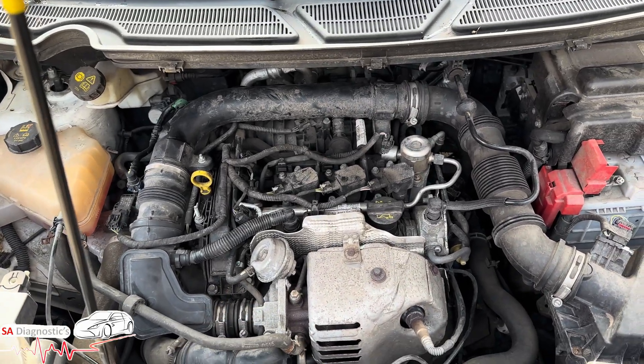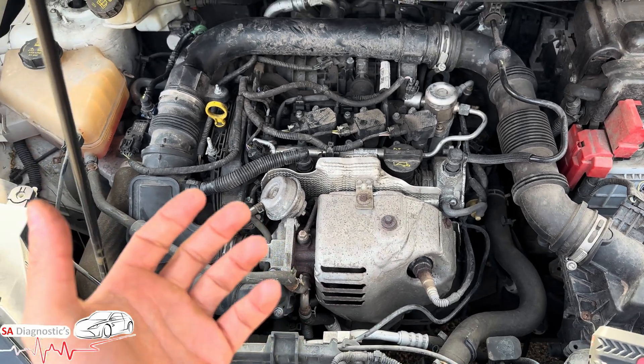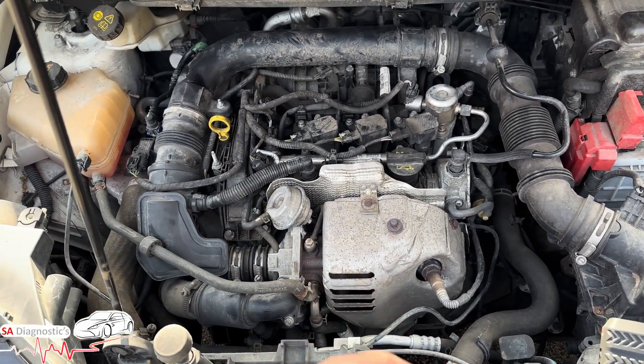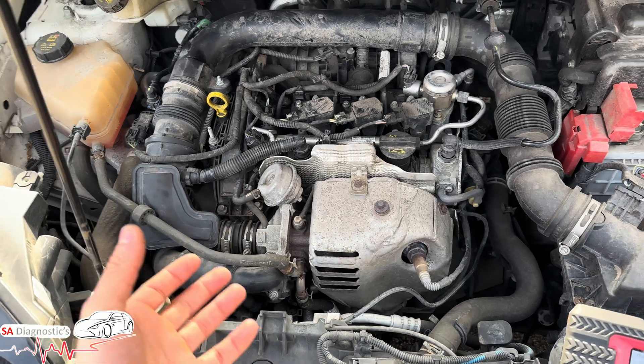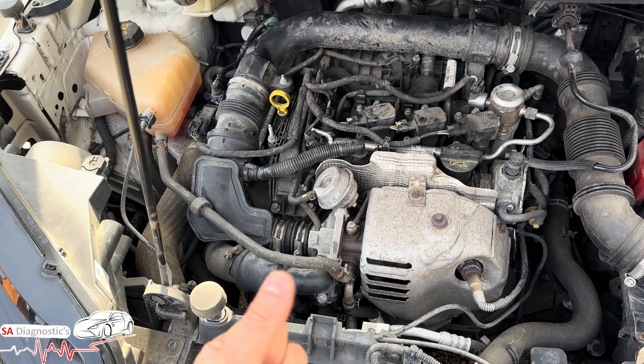The car is sluggish, it's in limp mode — I'd say fully in it, probably 60-70% mode. It does pick up nicely sometimes, sometimes gets plenty of speed, but other times it's very sluggish.